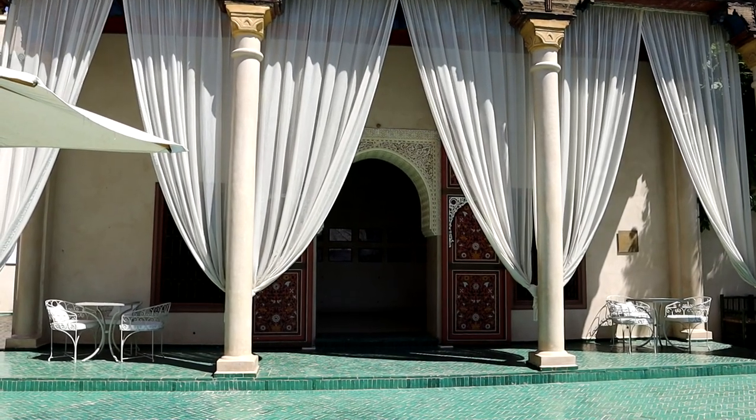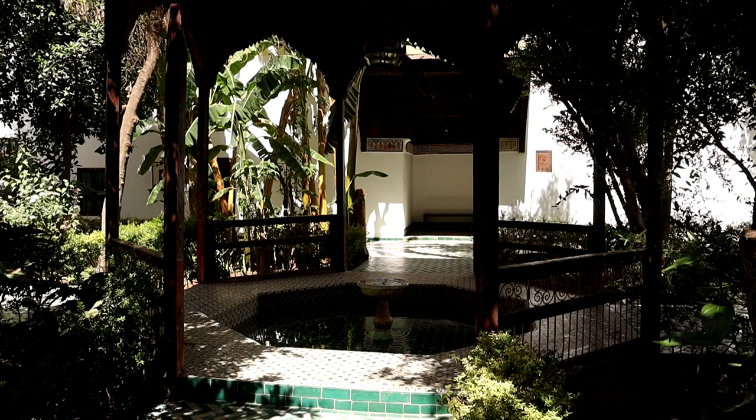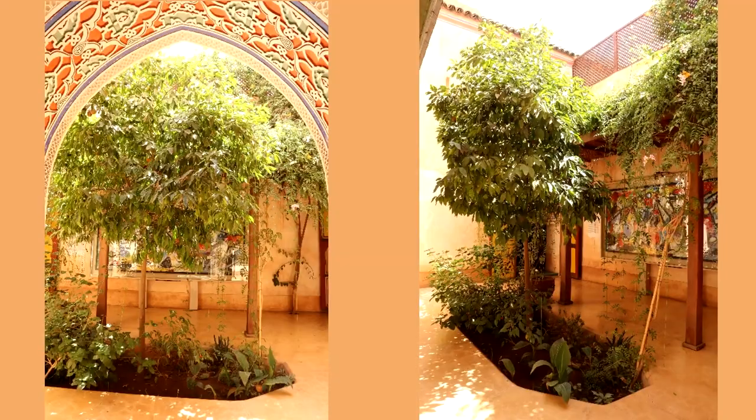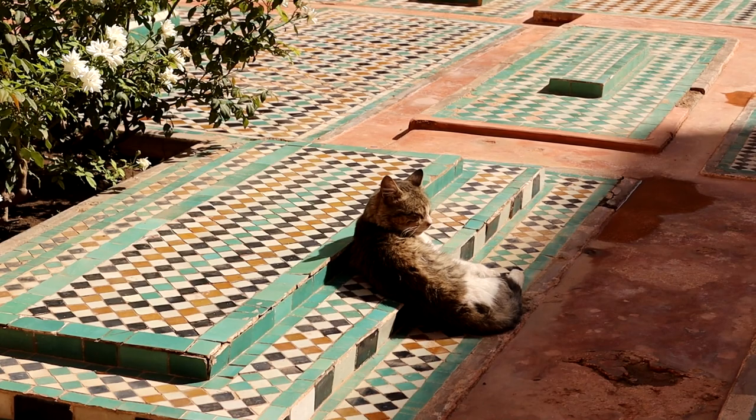Welcome to this garden tour video of traditional Moroccan gardens. Today we'll visit a variety of gardens in Marrakesh, from the large to the small, and explore the many uses of the traditional Riyad.